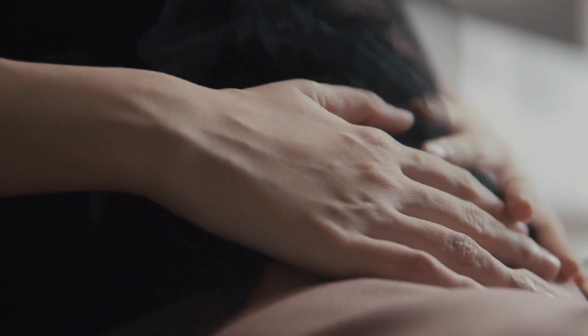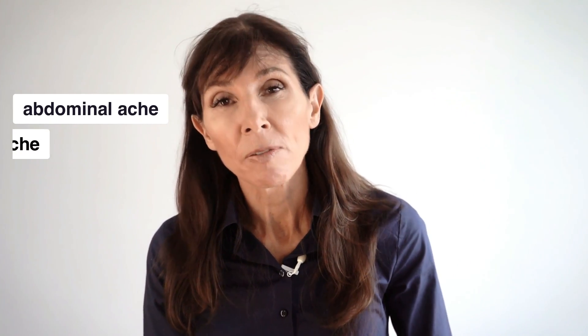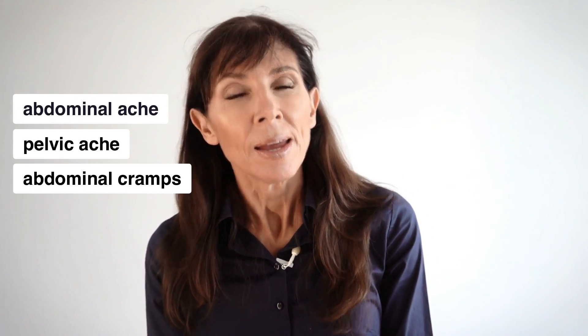If you're suffering pelvic pain and tight pelvic floor muscles, you'll know just how debilitating this problem can be for both women and men. Typical symptoms include abdominal ache, pelvic ache, abdominal cramping, and increasing difficulty with bladder and bowel emptying. Fortunately there are a number of physiotherapy techniques you can use at home to help reduce pain and relieve pelvic floor muscle spasm quickly.